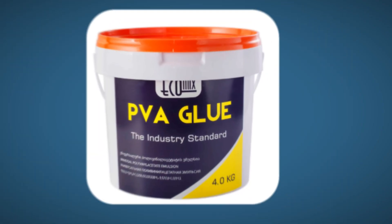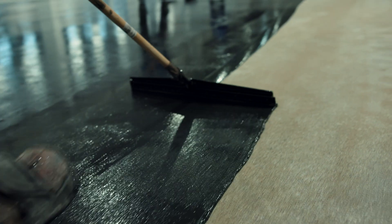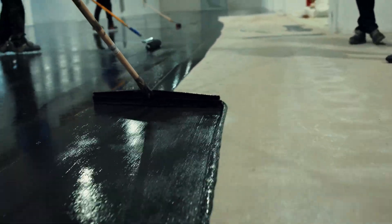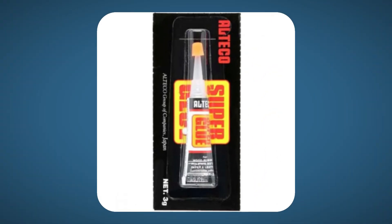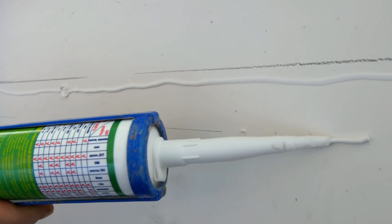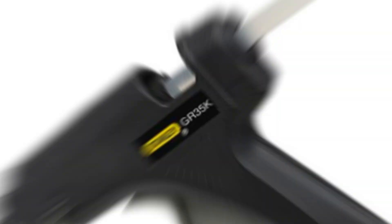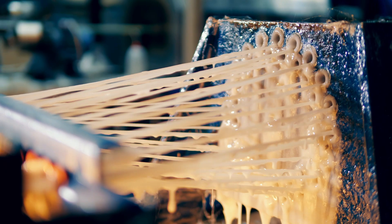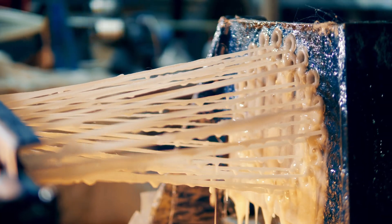EP resin is super strong, used in metal, stone, and automotive parts. Cyanoacrylate — better known as super glue. Polyurethane adhesives are great for flexible or waterproof bonds. And hot melt glue: those solid glue sticks you melt in a gun. Each type is custom engineered for things like drying time, temperature resistance, flexibility, and bonding strength.